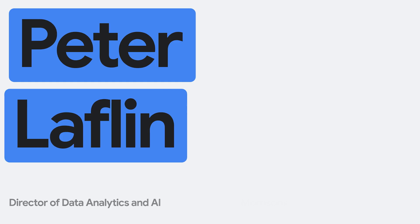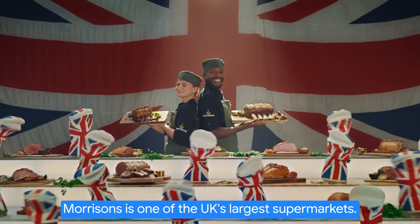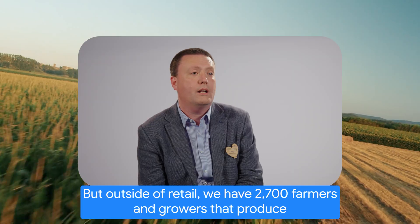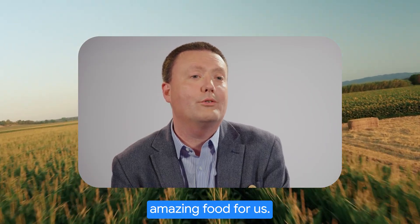I'm Peter Laughlin, Morrisons Director of Data, Analytics and AI. Morrisons is one of the UK's largest supermarkets. We've also got about 1,600 convenience shops. But outside of retail, we have 2,700 farmers and growers that produce amazing food for us.